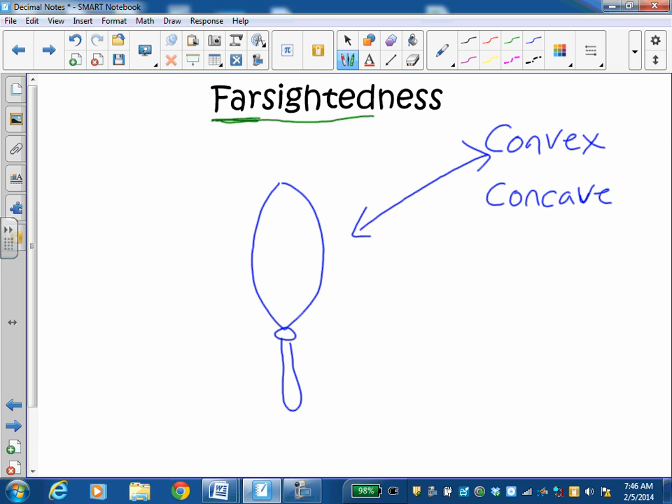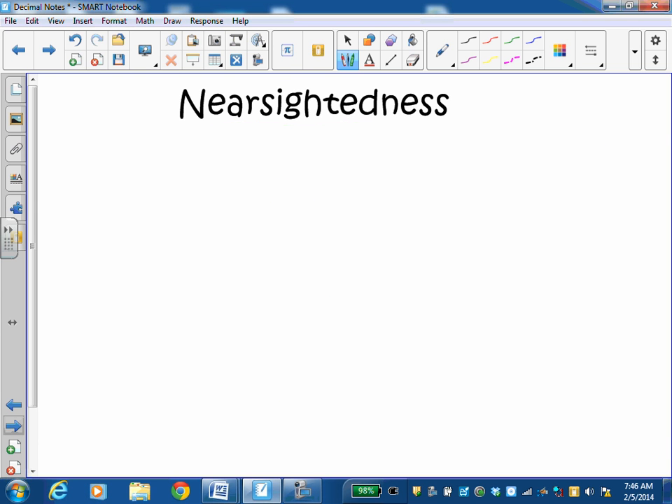The exact opposite is true for someone who is nearsighted. Someone who is nearsighted can see things really well up close — like for reading or paying close attention to some detail of a piece of art. They can see those details well, but when they look up and look in the distance, they can't see very well far away. So if you're nearsighted, you can see things that are near, but not things that are far away.